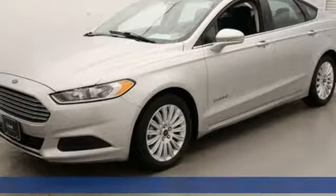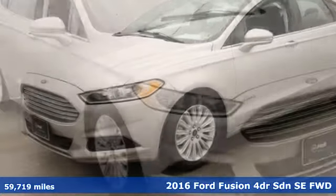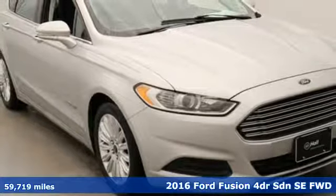It's a 2016 Ford Fusion. Be it for looks or function, this Fusion is hard to resist.